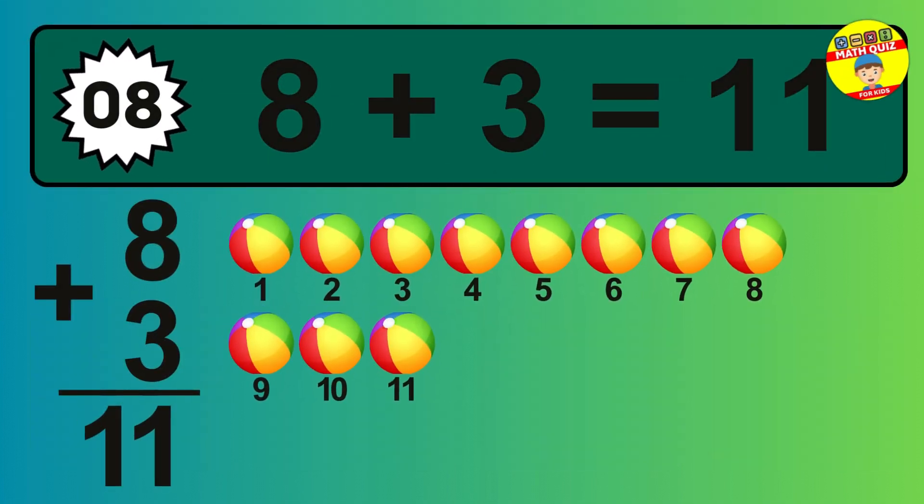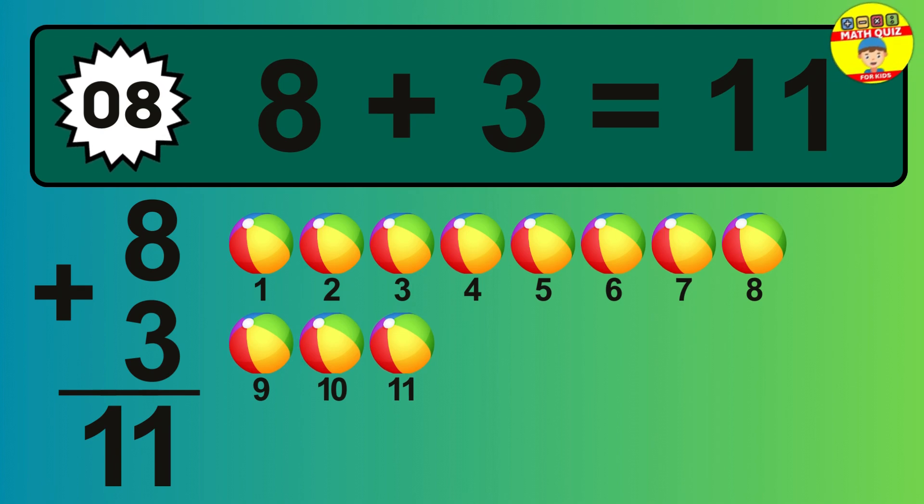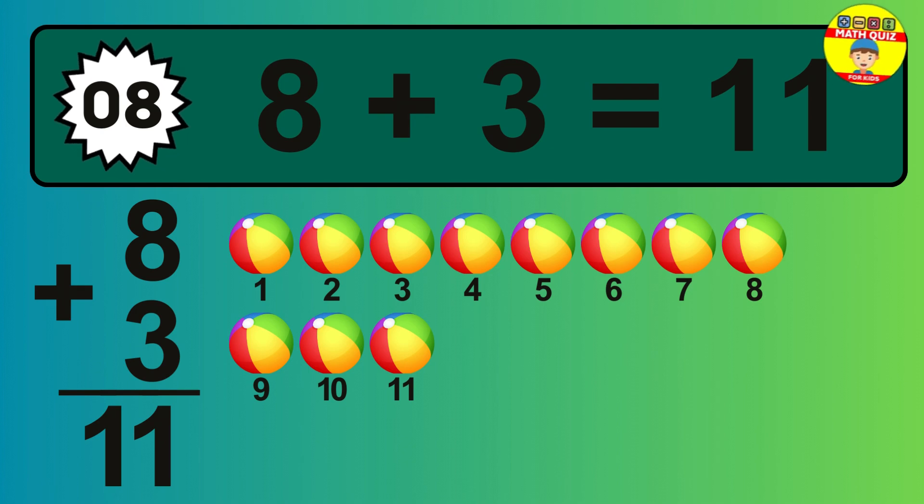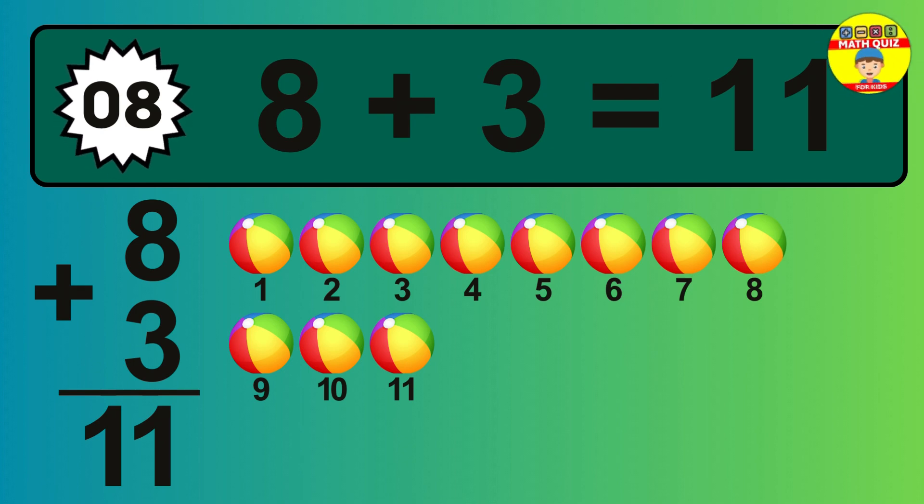So the answer is 8 plus 3 is 11. Let's count it. 1, 2, 3, 4, 5, 6, 7, 8, 9, 10, 11.